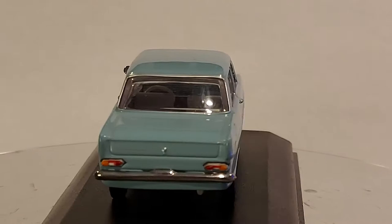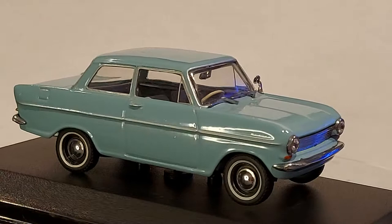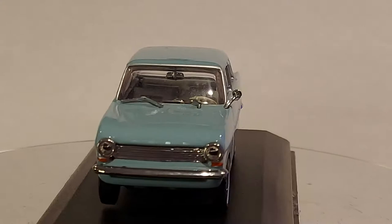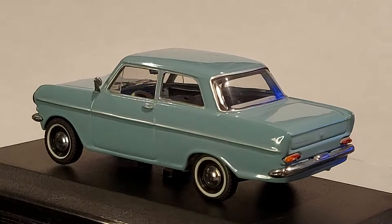Hello everyone, welcome back to my channel. Let's see what we got — we have a 1:43 scale 1962 Opel Cadet. This is a classic, this is the European classic. One of those cars that if you're from Europe and some other countries in the world, you'd recognize.